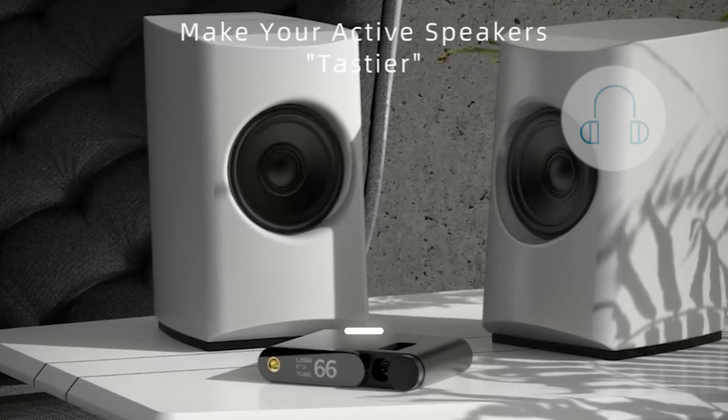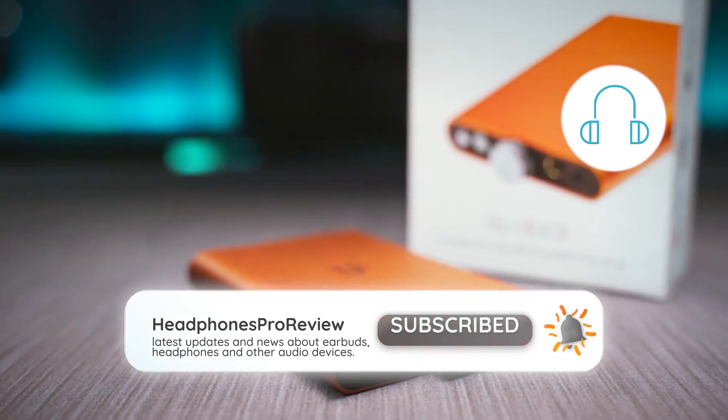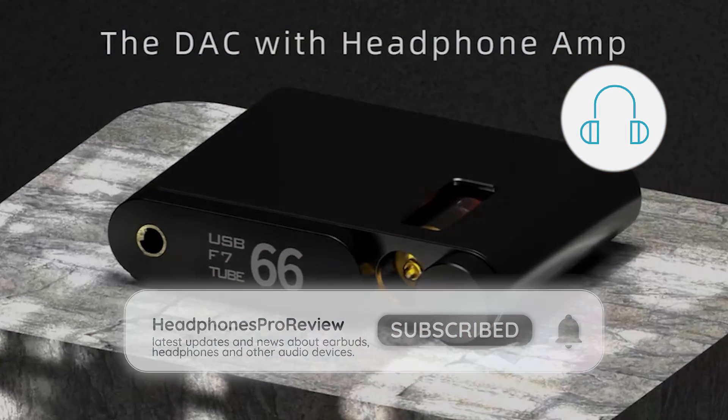If you found this video helpful, give it a thumbs up and don't forget to subscribe for more insights into audio and tech. Thanks for watching, and we'll see you in the next video.